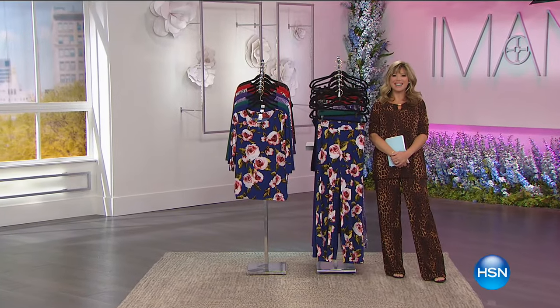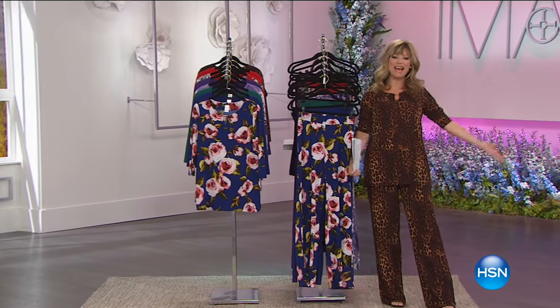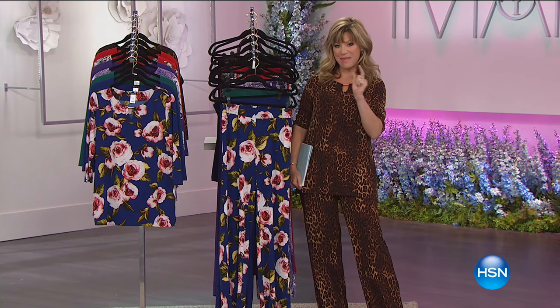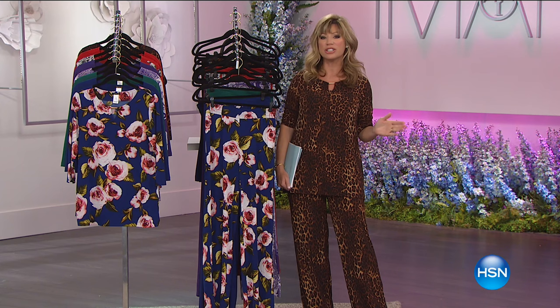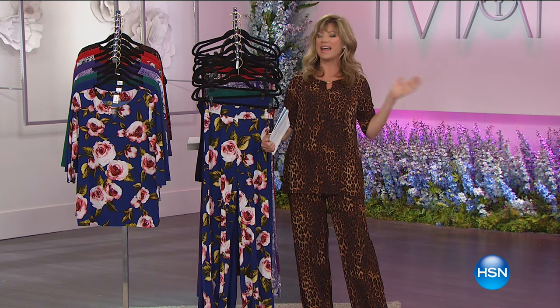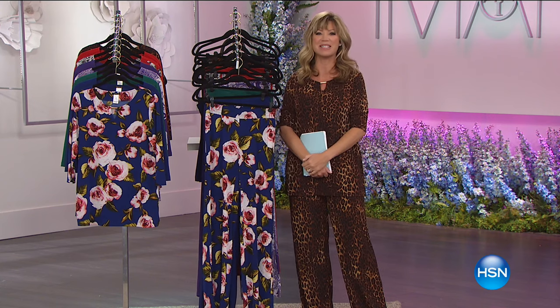We've got some hot styles in store for everyone tonight. Welcome to HSN's Big Fashion Edit Series. We're in the midst of a mini-series. Steve Madden is joining us at midnight, but in the meantime we have Fashion Global Icon Iman, and you think about the highest-end fashion looks — she's doing it just for you. Here it is, our Best Buy of the Day.